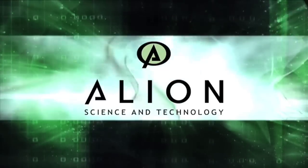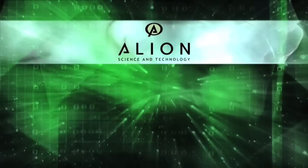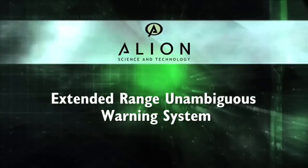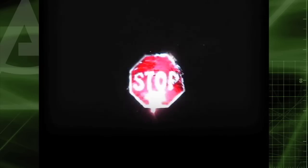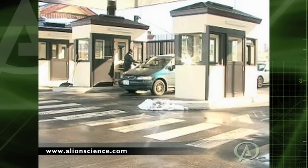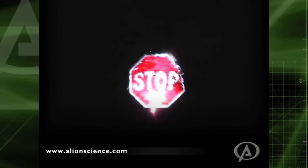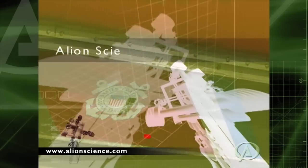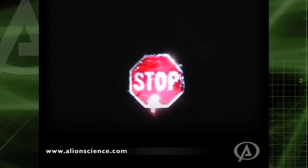Allian Science and Technology. Secure areas like harbors and military bases face frequent threats from unidentified watercraft or vehicles. Working under contract to the U.S. Coast Guard, Allian's engineers developed a remarkable visual warning system.